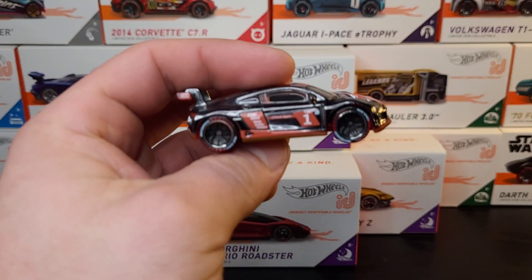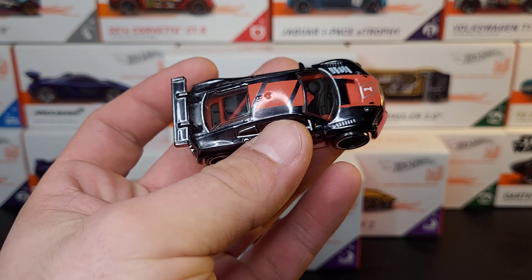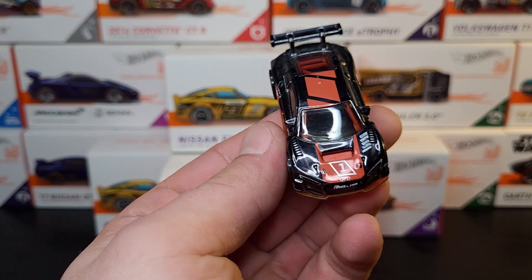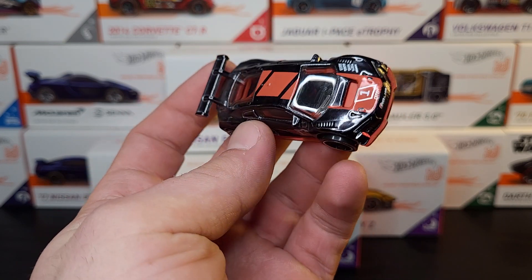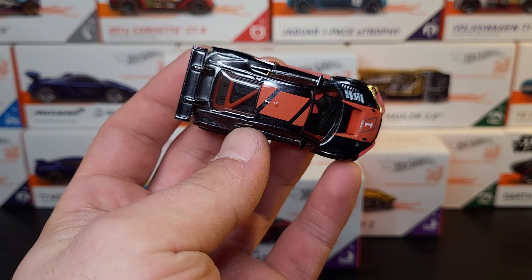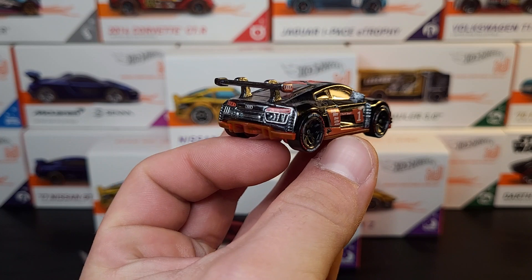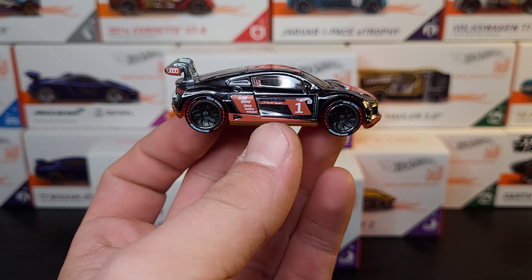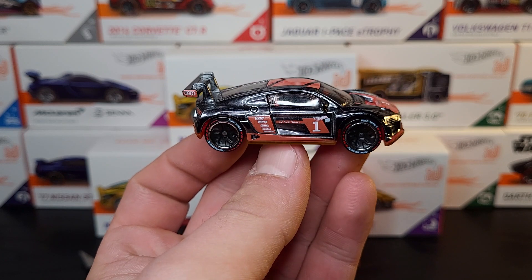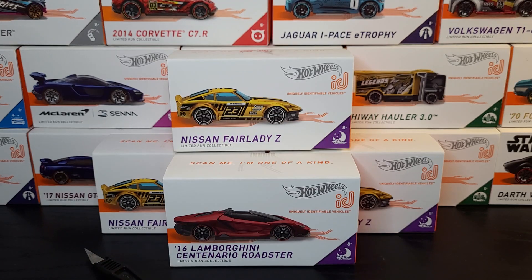Next up is the Audi R8 LMS, another one in Spectra Flame Gray. I dig it, really, really dig the color on this one. Not a huge fan of the red - I wish it was maybe more of a dark red. But paint color on it? Top notch. Big wheels though, it's weird. I wish they did the casting with smaller wheels on it. These have got like the medium size, larger wheels.